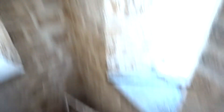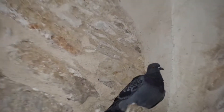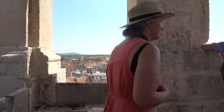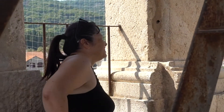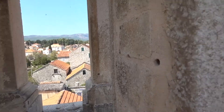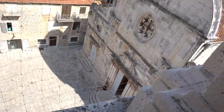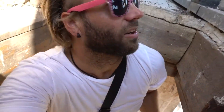See the hole that the bell rope goes down. I don't know if I'm supposed to be up here, but there was no usher to tell me not to.